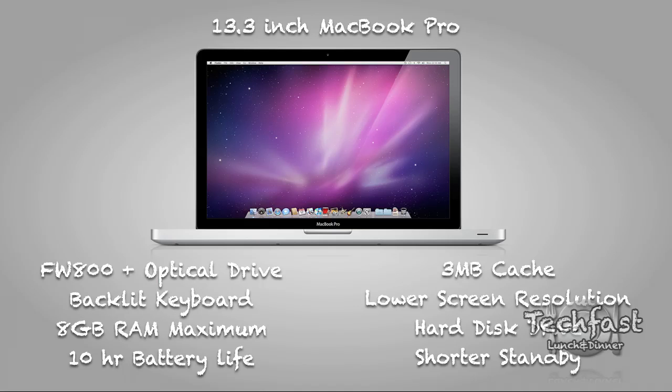Flipping to the MacBook Pro: the pluses are a FireWire 800 port, an optical drive, and a backlit keyboard. You can install up to 8 gigs of RAM compared to 4 on the MacBook Air. And the battery life is longer at 10 hours compared to 7 on the MacBook Air.